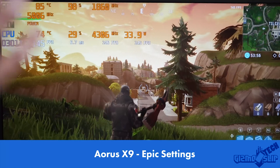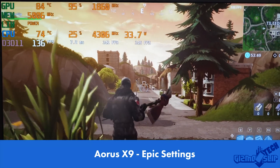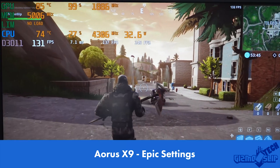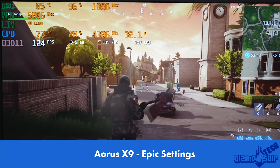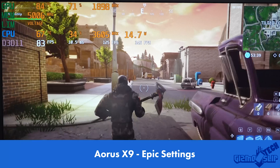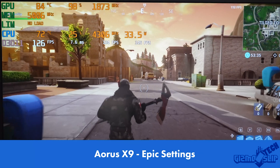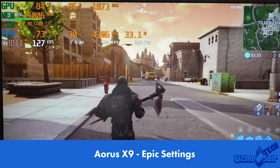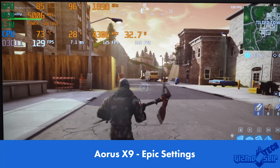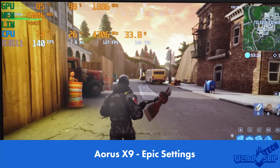Looking at the Aorus X9, we have excellent CPU temperatures in the mid-70s, maintaining a steady 4.3 GHz with headroom to overclock up to 4.5 GHz. The GTX 1080 runs a little warmer than the other cards but manages a stable, consistent 1,800 MHz — absolutely fantastic. Overall, the Aorus X9 is definitively the king of performance here.